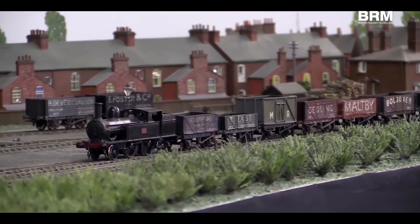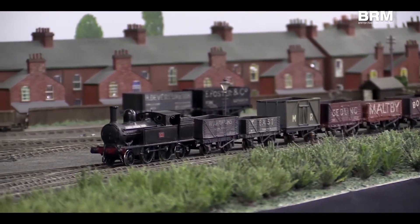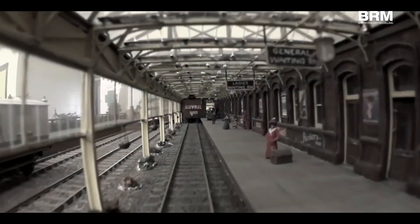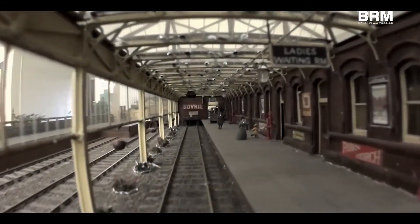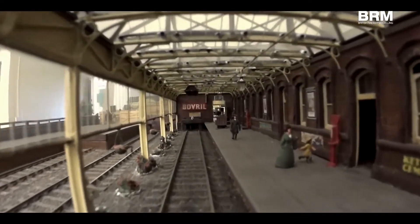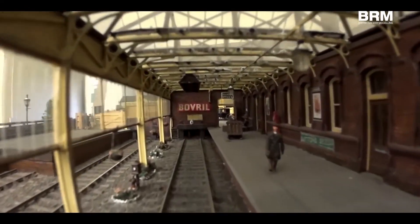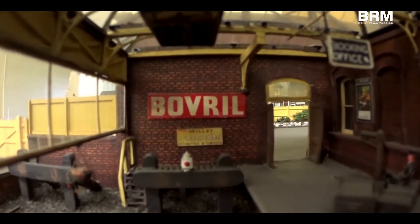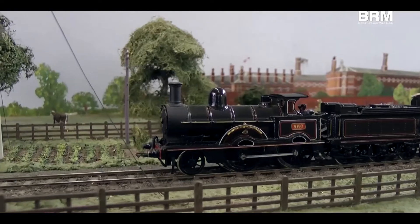One interesting thing is that when we did rewire it — because it needed to be rewired, it was wired in the 1970s and technology has moved on — we took a decision to completely rewire it with DCC. And when we actually put the locos on to run them, they ran straight away.